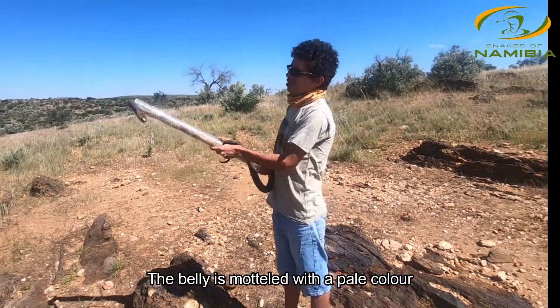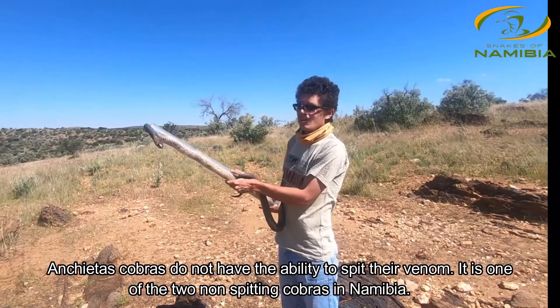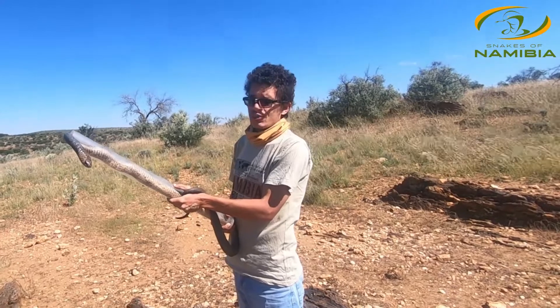Anchieta's cobras are considered to be a non-spitting cobra, so they don't have the ability to spit their venom like the zebra snakes, and it is a very common snake here within the greater Windhoek area.